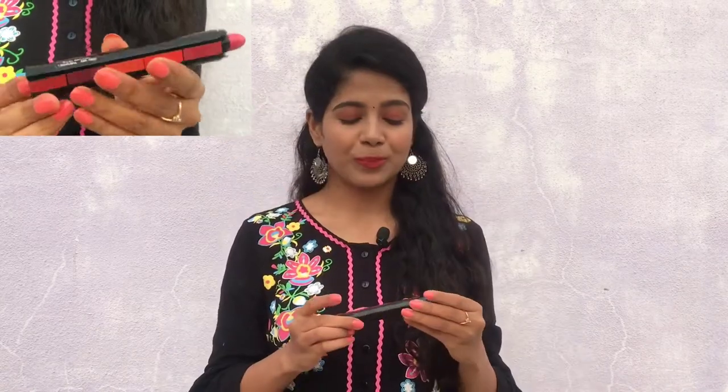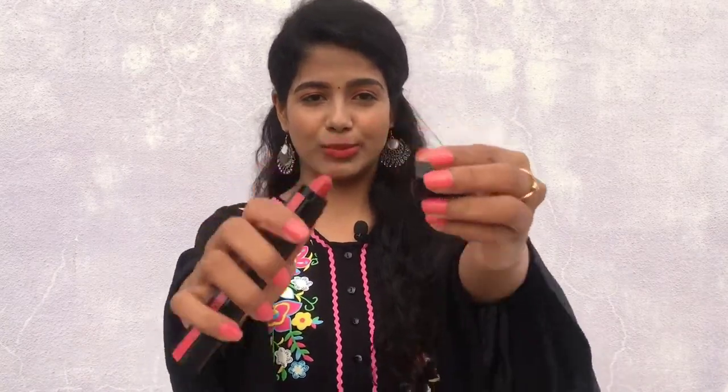It is also color-coded so that you can choose the desired shade you want. It is compact and easy to travel with. One drawback I see is that you have to be careful while opening the cap — if you open it carelessly, you might scoop off the lipstick with the cap. That's the only problem I found; otherwise I love the packaging.